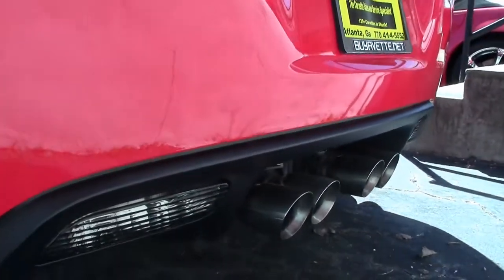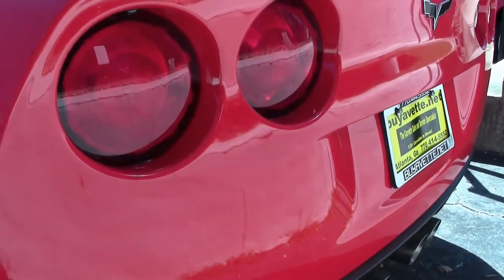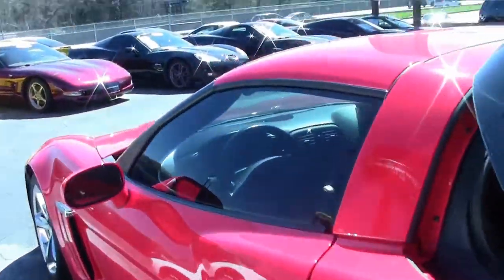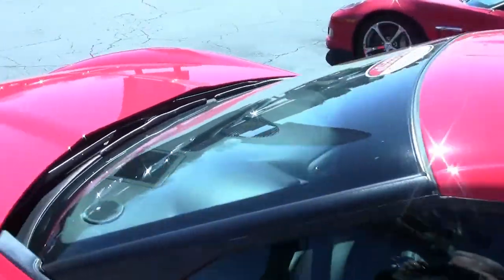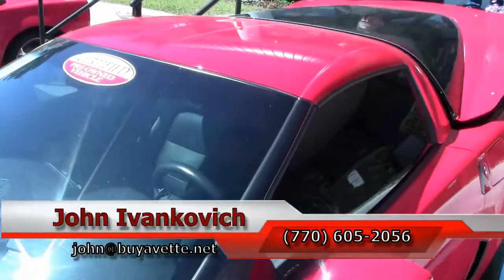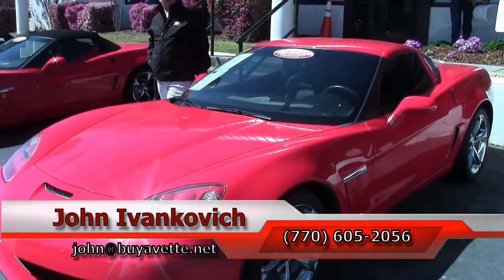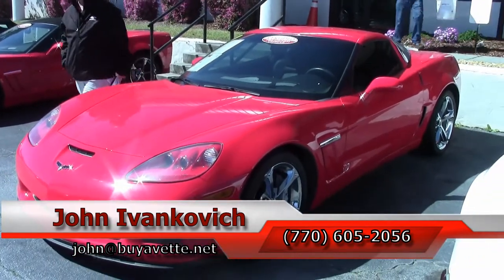An absolutely beautiful car with a great look. If you'd like to know more about this Grand Sport, or any of the hundreds of Corvettes and classic cars I carry in stock, call 770-605-2056, or email john at buyavette.net. We'll see you all out on the road.